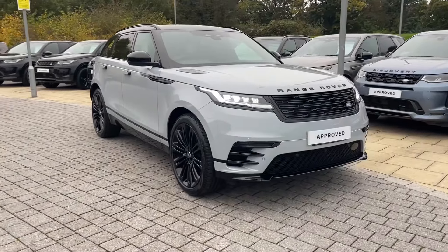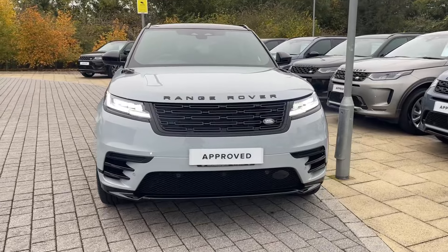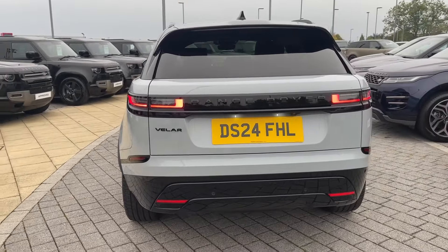Hi, it's Eva here at Stafford Land Rover. Today I look forward to taking you around the approved used Land Rover Range Rover Velar D200 Dynamic HSE. This Velar features a 2 litre diesel engine which is seamlessly mated to an automatic gearbox, and is seen here today in Arios Grey.